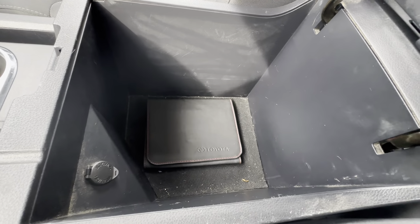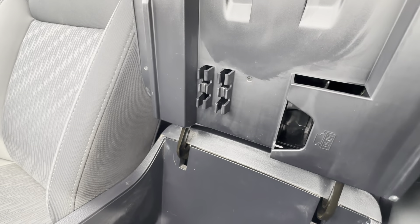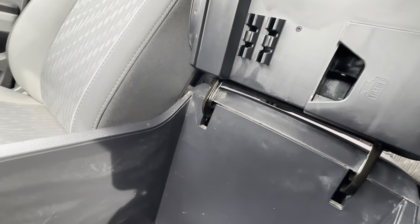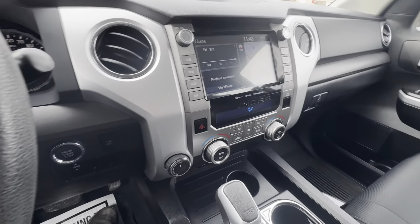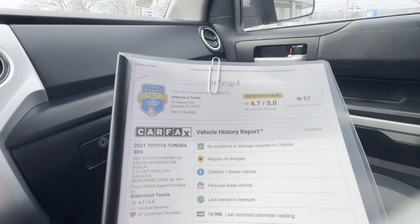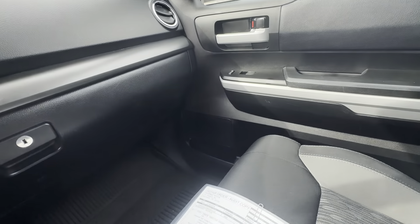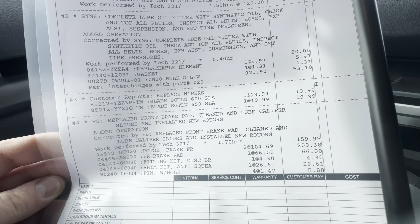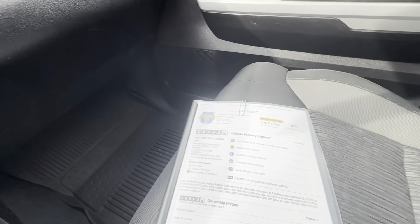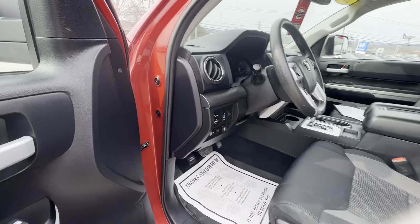The center console is very roomy and spacious with nice little credit card ports. We do provide Carfax for all of our vehicles — no accident was reported, it was a personal leased vehicle. Here is the repair order showing the service work we did. Every certified pre-owned vehicle goes through a 160-point inspection, so if it needed anything, we would have changed it.